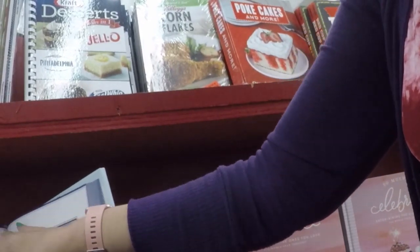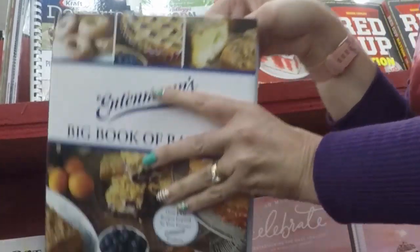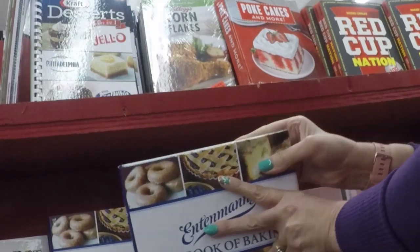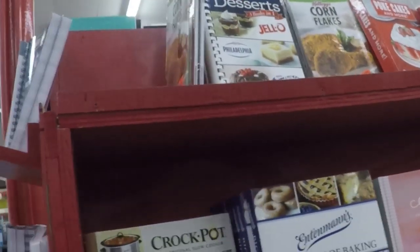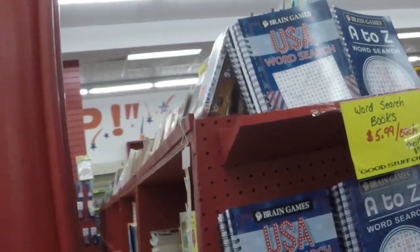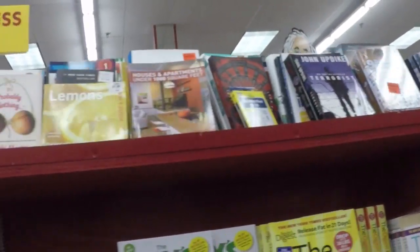Cornflakes, Jell-O, Poke Cakes, Entenmann's, Crockpot. A to Z word searches, USA word searches.